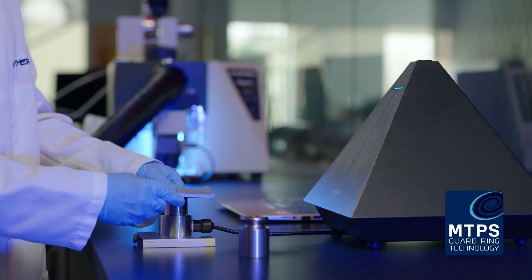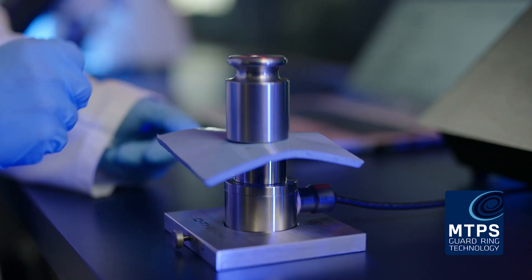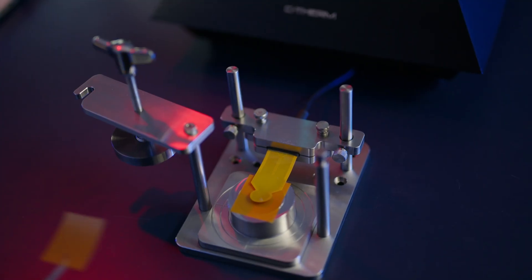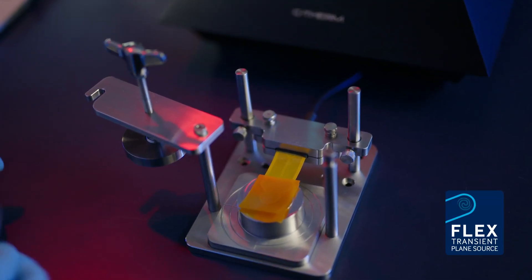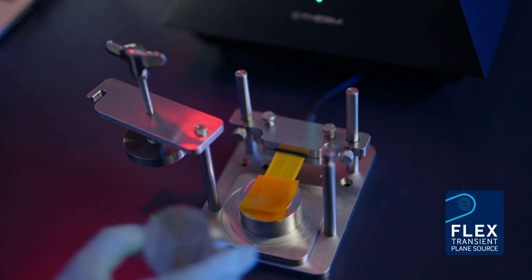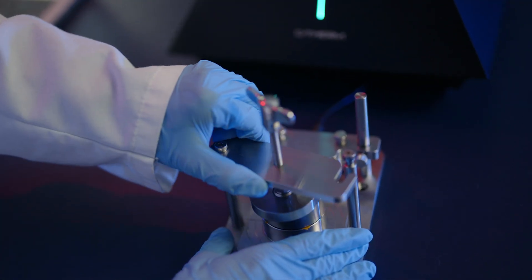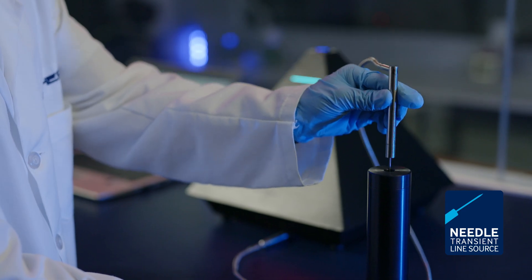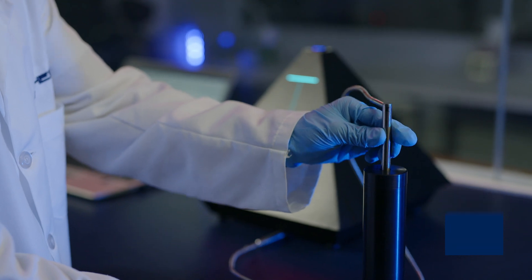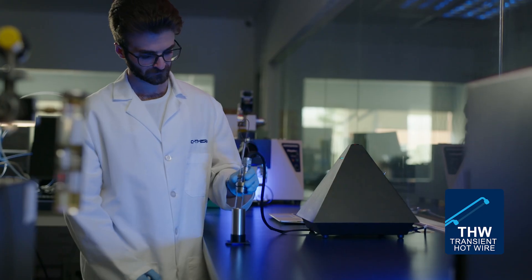C-Therm's patented MTPS single-sided sensor is the fastest and easiest way to measure thermal conductivity. The Flex TPS is brilliant for more challenging applications and testing anisotropic and thin-film samples. Our needle probe offers robustness for polymer melts, and the new THW is great for low-viscosity fluids like engine coolants.